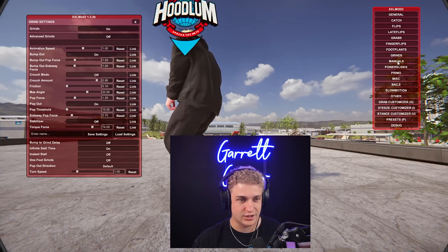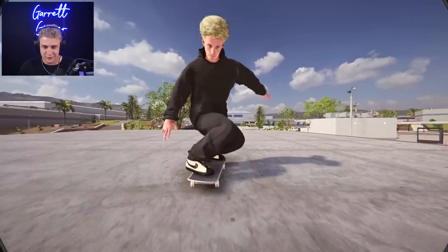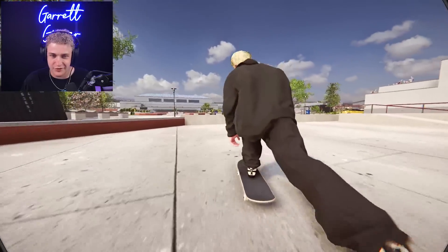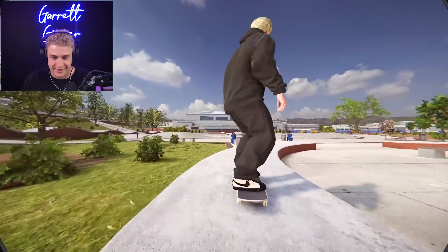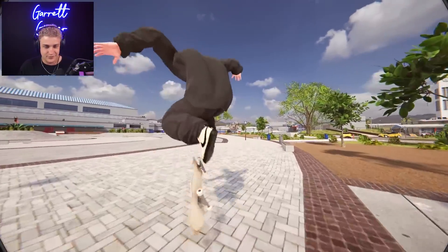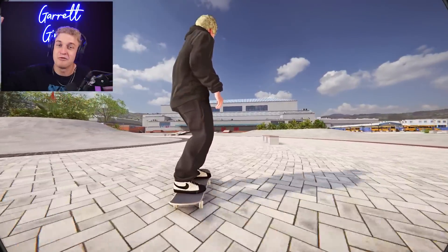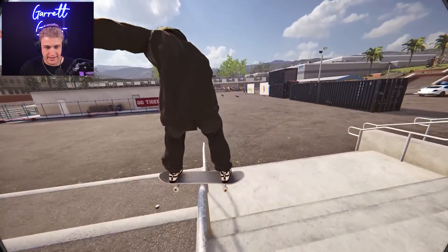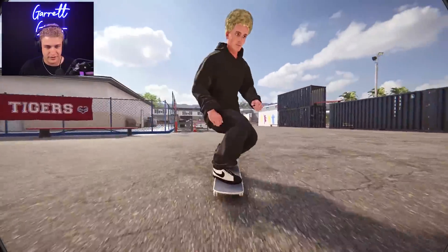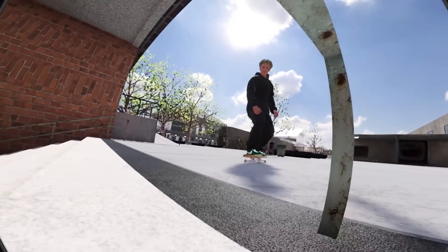We also have ReShade - this is all courtesy of Mike helping me set this up. This is Skater XL with default colors versus Skater XL with all the ReShade settings Mike helped me set up - it looks really really good. I remember watching Hoodlum videos before I ever played Skater XL because they did fake skate stuff with the EA Skate series. Before there was ever really Skater XL modding, I was watching Hoodlum doing realistic skate edits. So to be able to have this help and kind of be a part of this community is really cool. Shout out Hoodlum, shout out Mike, shout out everyone that helped me get my game feeling right. I'll have links to everything in the description.